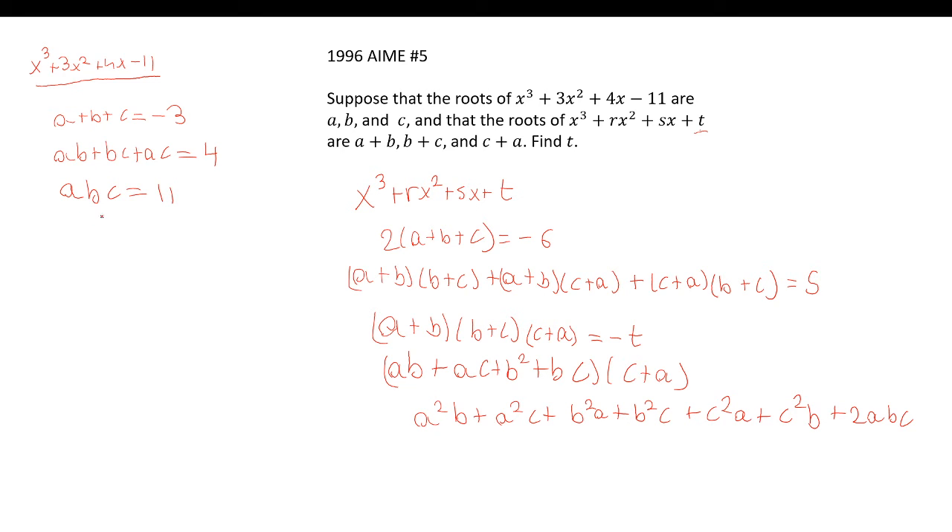What if I combine abc with the pairwise product ab+bc+ac? Multiplying abc × (ab+bc+ac) gives terms like a²b²c, which again don't appear. But when I look more carefully at combining the pairwise with something else, terms like a²b, a²c, b²a, b²c, c²a, c²b start showing up. This looks promising.